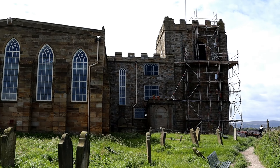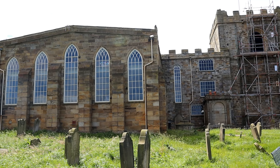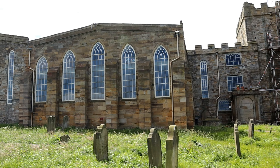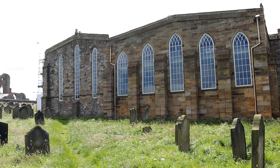One of the oldest parts of the church is the choir, which has three round-headed windows at the east end. Its side walls originally had three bays with similar windows, but have been altered.